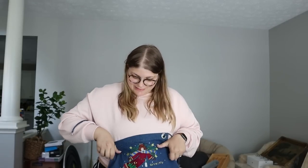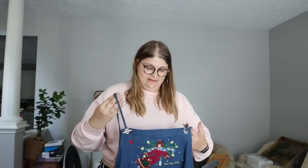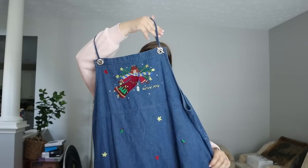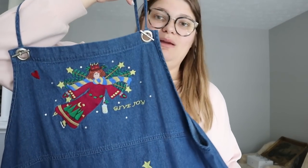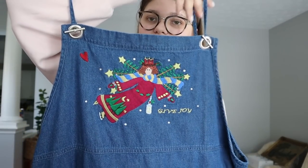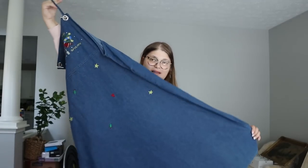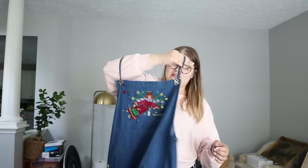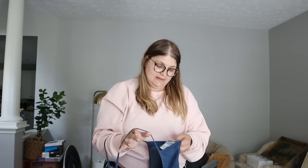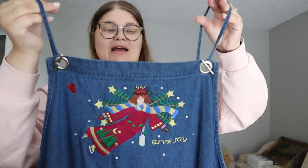Then we have another Quacker Factory piece — one of their little denim dresses, a little jumper. This one I think is Christmas themed; it's got a little angel on the front and comes down to about mini length. Just a really cute denim dress. It's a 22W, 100% cotton, and I thought it was a really fun design. For Christmas I think it could be really adorable.